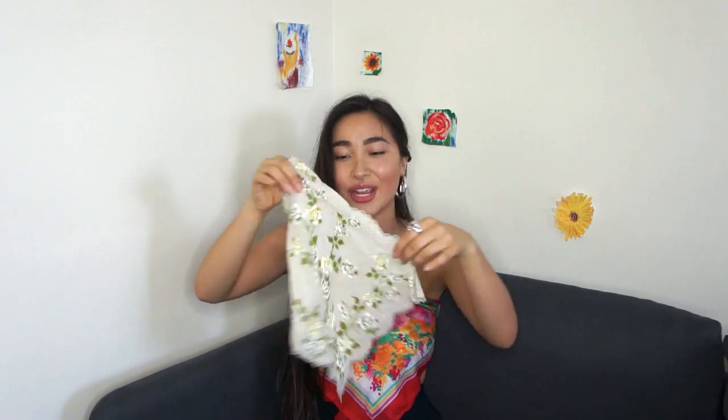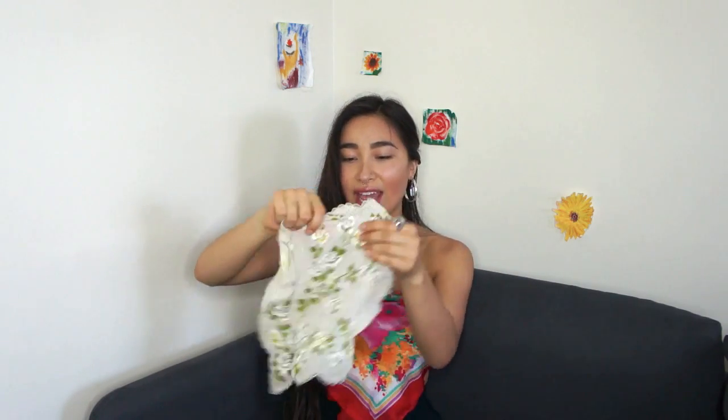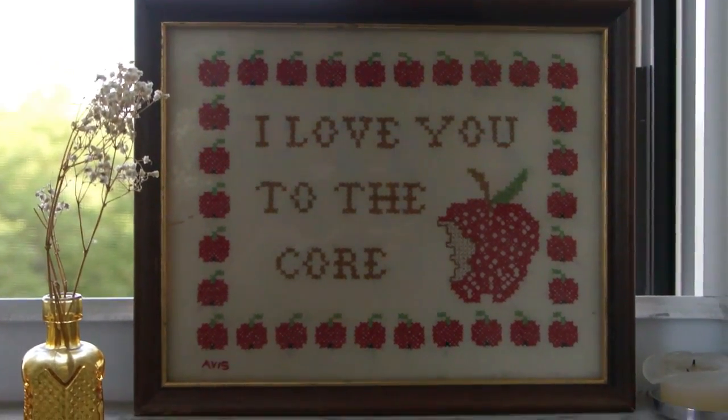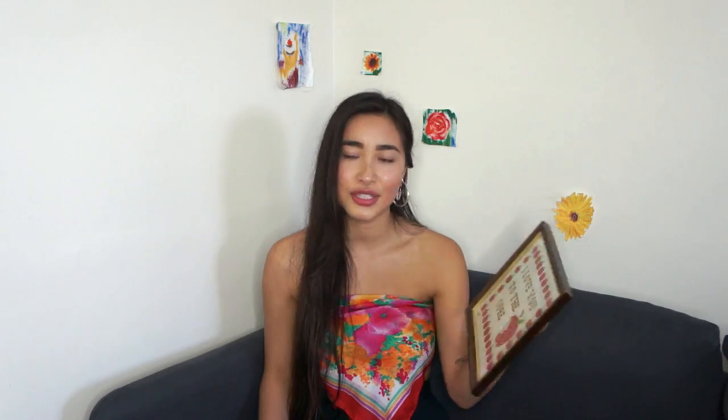This is a random one — it's just a handkerchief that I got at Dobbin Street Vintage and I really like it. Yay for handkerchiefs, especially if you're a crying hoe like me — these come in handy. I also got this beautiful stitched piece. It says 'I love you to the core' and it is so freaking adorable. I love the colors and the simple nice colored frame. I'm probably just going to hang this up in my room.